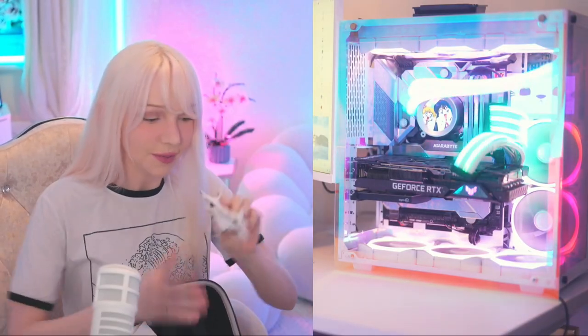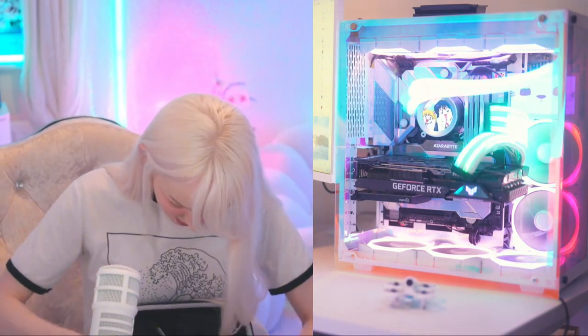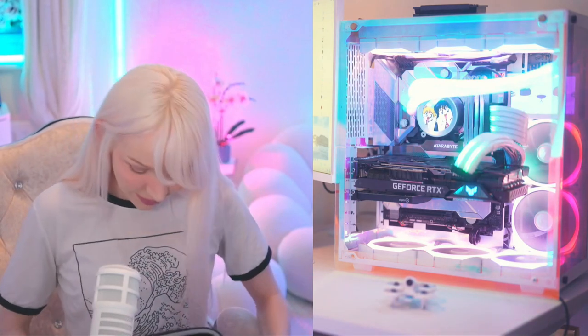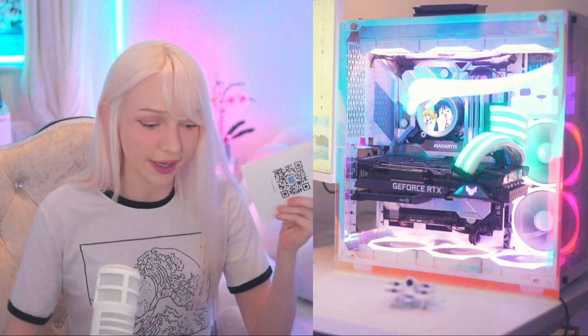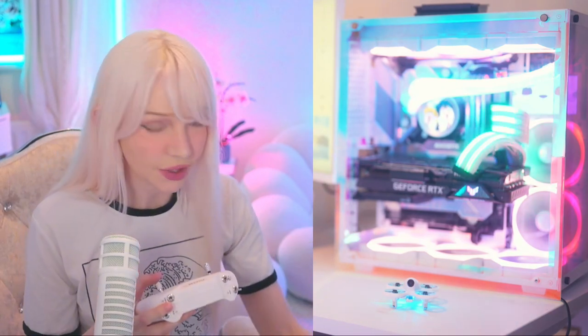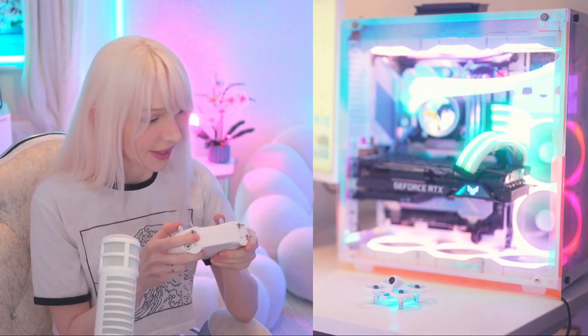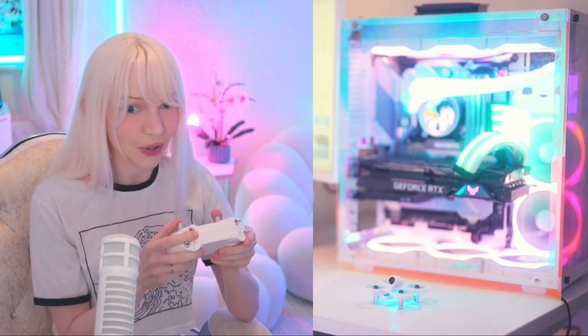That is everything from the bag. Got the little drone here, gonna plug it in and set it there. I don't think I'll use this extra part but I'll take it out anyway. I probably need the instructions because I don't know how to fly this thing. How do I turn it on? Okay, let's try this — gotta go slow. I really hope it doesn't come for my hair. Going really slow.